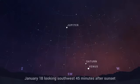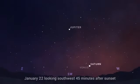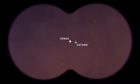From about January 18th to the 24th, watch Venus cross paths with Saturn as the glow of sunset fades. Look for the pair low in the southwest about 45 minutes after the sun dips below the horizon. The two planets appear their closest on January 22nd, when they'll be only a third of a degree apart. You'll be able to capture both of them in the same field of view through binoculars or a small telescope.